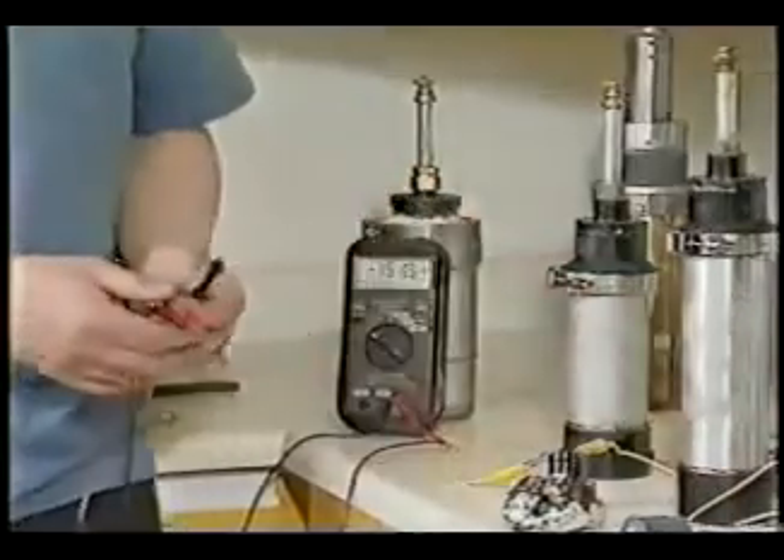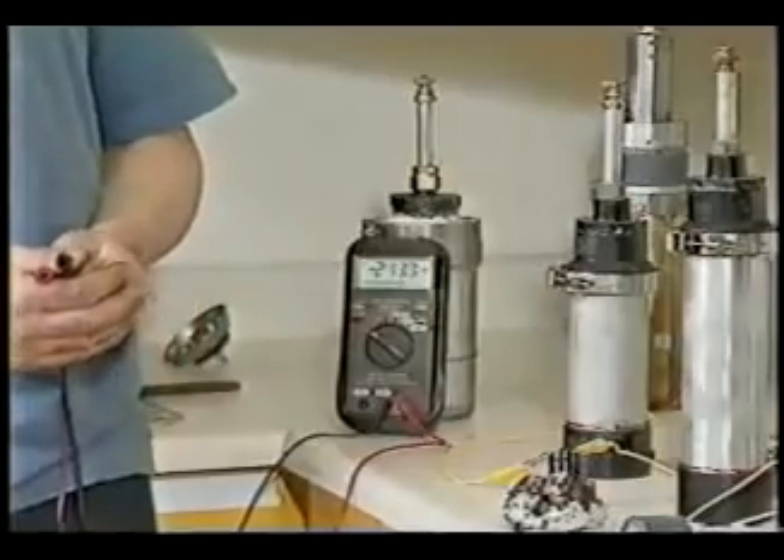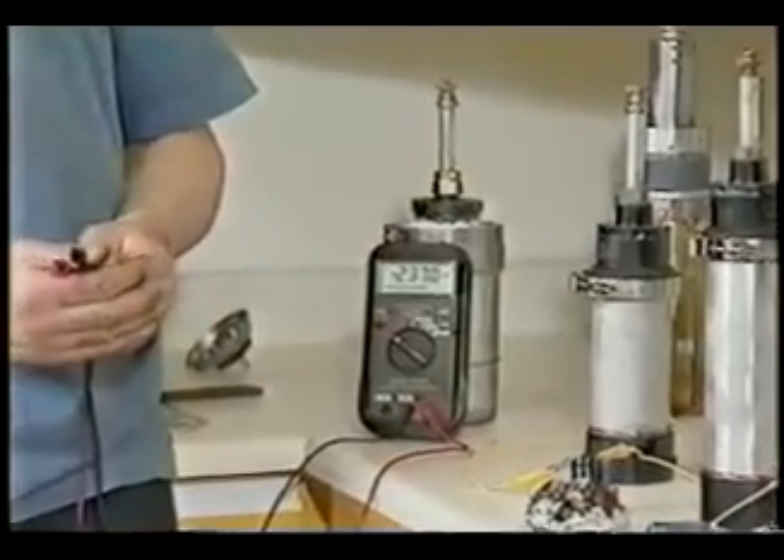Different cylinders, of course, are different mixes in there, and I found that some of the cylinders are not as powerful as this material here, or this very tiny one here. Actually, this has more power than this large artillery shell unit here.